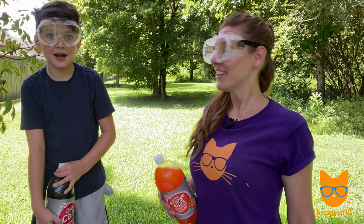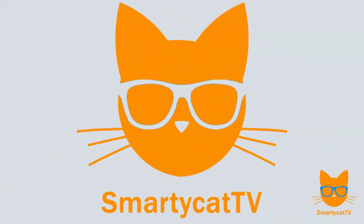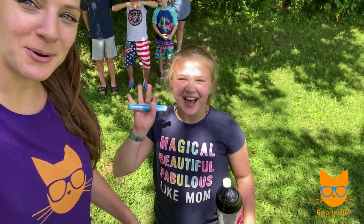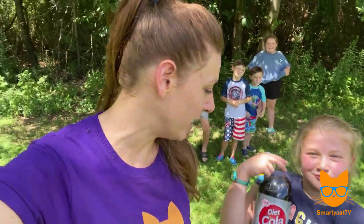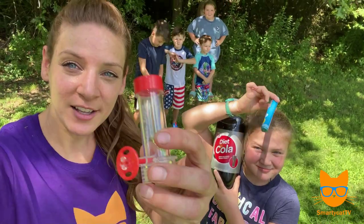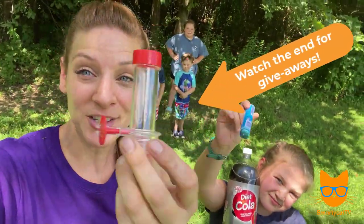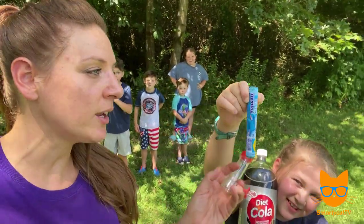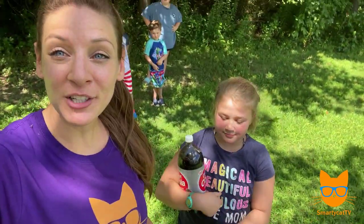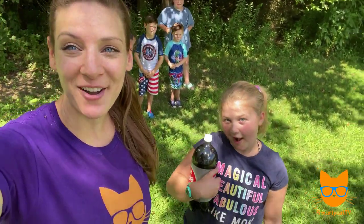All right, I'm back with my other very own Smarty Cat, my daughter Brianna, and she's gonna help us with the first eruption — the classic soda geyser. You take some diet soda, you take a little geyser tube which you can get on Amazon — and we're gonna give some of these away, so make sure you watch the end of the video to find out how you can win your own soda geyser tube. And you take some regular old mint Mentos, so we're gonna do the first classic eruption: mint Mentos plus diet soda.